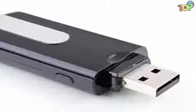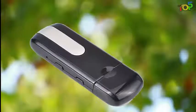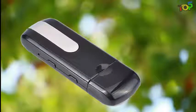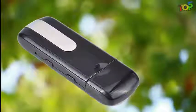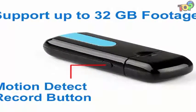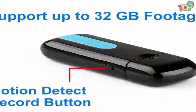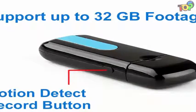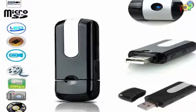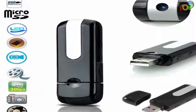Number three: Mini U8 USB disk hidden camera with motion detection. This hidden spy cam comes in the form of a USB drive, making it ideal for office settings. It has great video recording output, though somewhat lacking in battery backup compared to other entries. For under $10, features include 720x480 AVI video recording at 30 FPS, 1280x1024 JPG photographs at 4:3 ratio, battery backup of about one hour, and micro SD card slot supporting up to 32GB of memory.